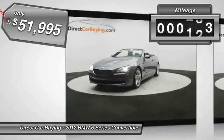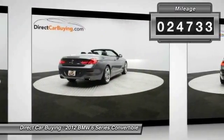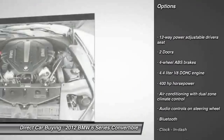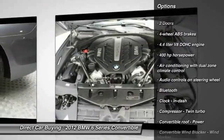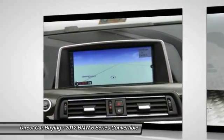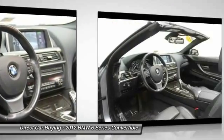This vehicle has less than 25,000 miles. Here are some of this vehicle's great options: stability control, traction control, navigation system, airbags, Bluetooth, passenger airbag, trip computer, fog lamps, power windows, remote power door locks.